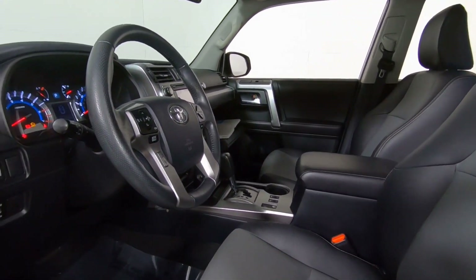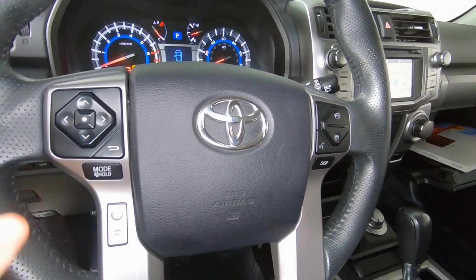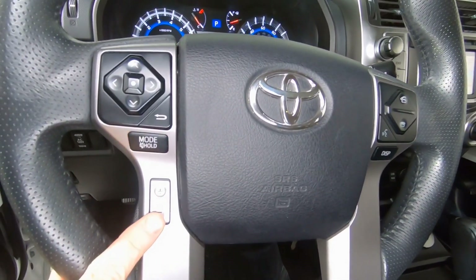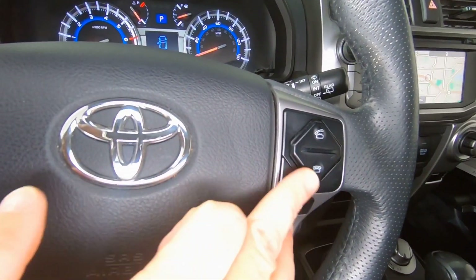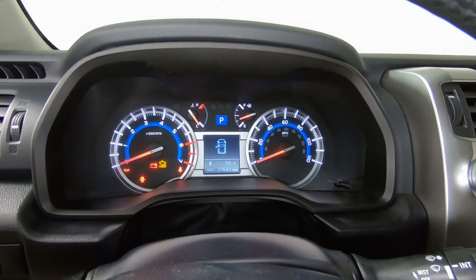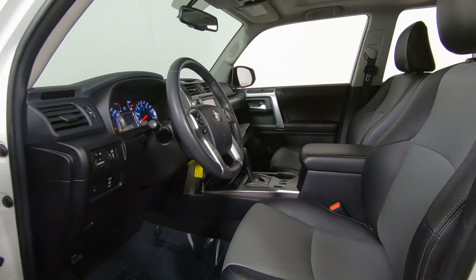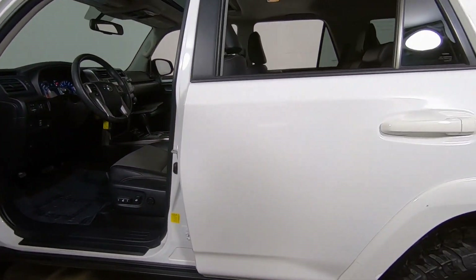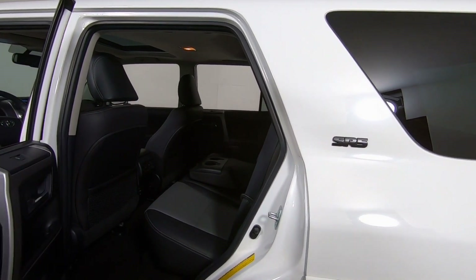Here on your steering wheel, you'll see there are controls for your information center and Bluetooth for your smartphone — all built right in. And here's your gauge cluster. Let's go ahead and jump in the back seat. Got the SR5 badging.